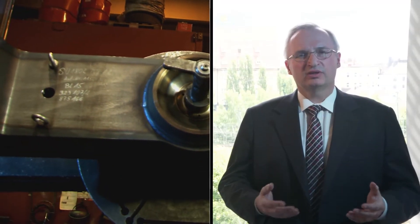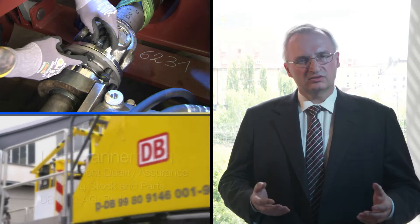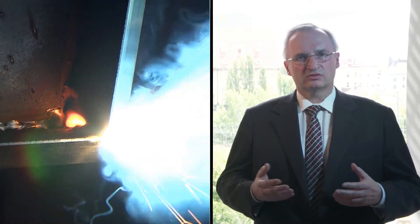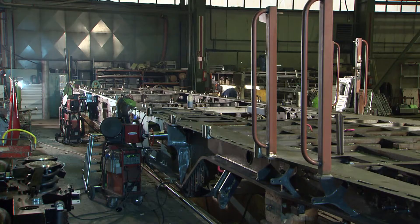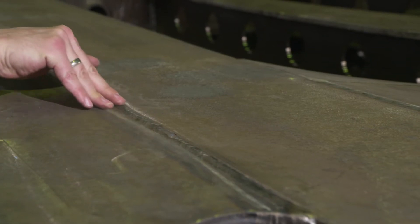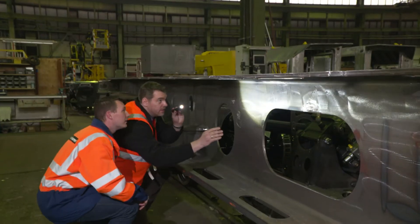The highly qualified expert personnel of Plasser & Theurer perfectly fulfilled the quality requirements set by Deutsche Bahn for the manufacture of the machines. The supplier was able to implement changes as far as possible both during design and manufacture. In the welding shop, the massive components for the frames and bogies are produced. Together with the Quality Assurance Department of DBAG, we regularly check each step of production.